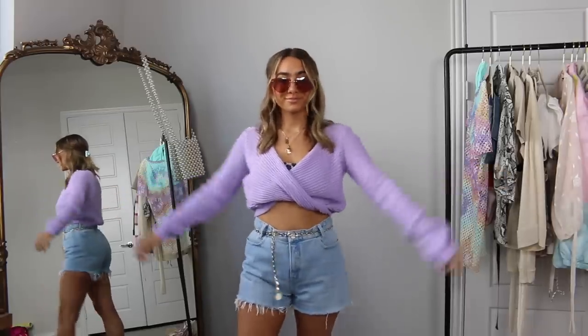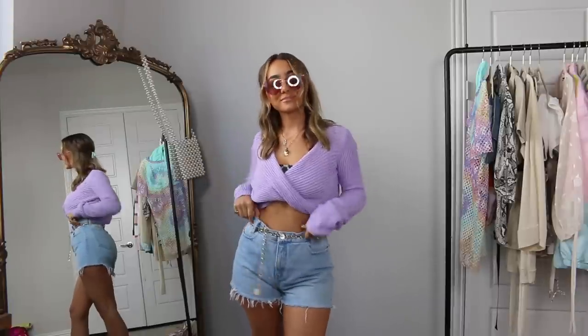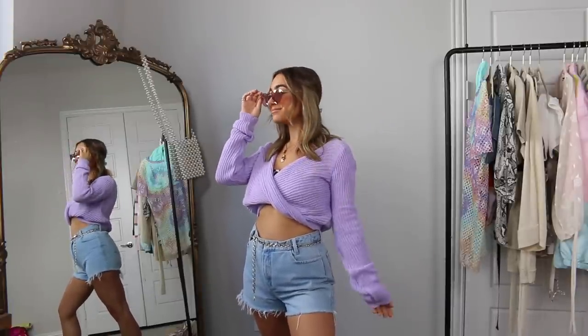I will have all the products linked in the description box down below, and without further ado let's get into the looks. The very first look is assuming that right when you land you want to go out for a beach day with your friends — a really simple, casual first day look. It's this really beautiful lavender cropped sweater which I feel like is so beachy but still keeps you warm for spring break.